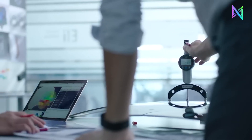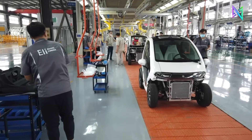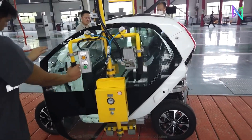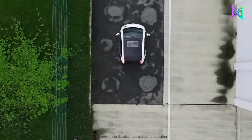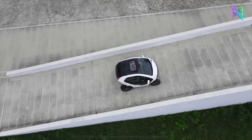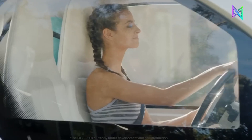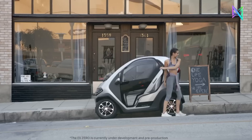Eli Zero can reach a top speed of 25 miles per hour and a max range of 60 miles on a single charge. Designed to enhance social engagement and urban livability while reducing environmental impact and energy consumption, Eli Electric offers Eli Zero at a competitive price of $9,990, making it an affordable and attractive option for urban and suburban commuters.